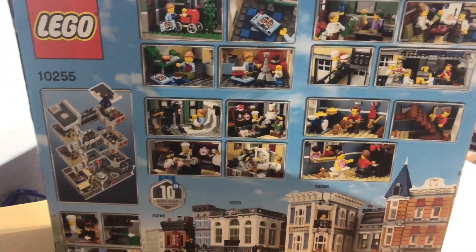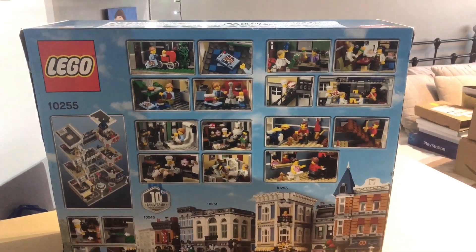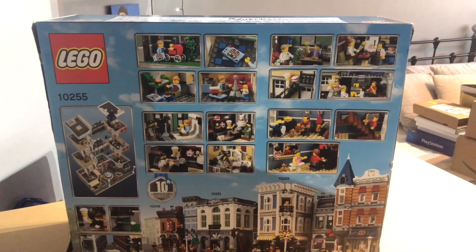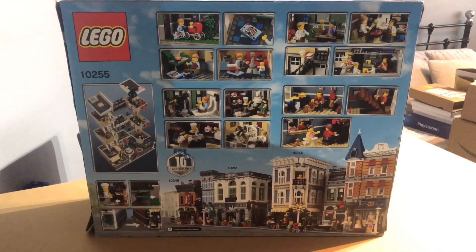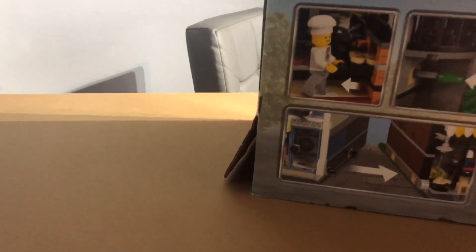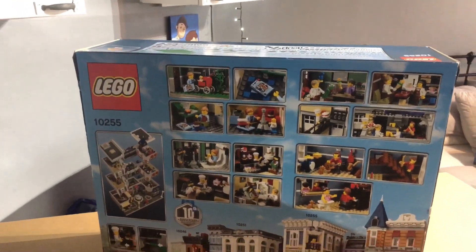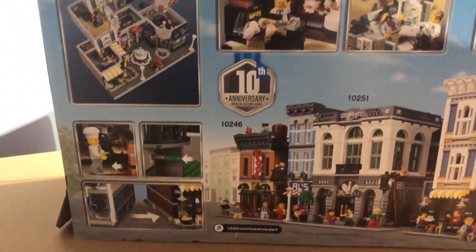I didn't buy this for investment, and some of you might be thinking why not — especially since I got it before the price increase. I got it from a company called Smiths here in the UK, and it was the last one they had in stock in my entire city. It was probably a display model because as you can see down the corner, the box is a bit bent and damaged. That's okay — I'll keep it anyway, because having the box is always a bonus even if it's not in the best condition.